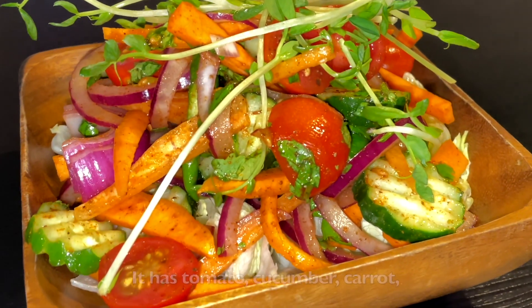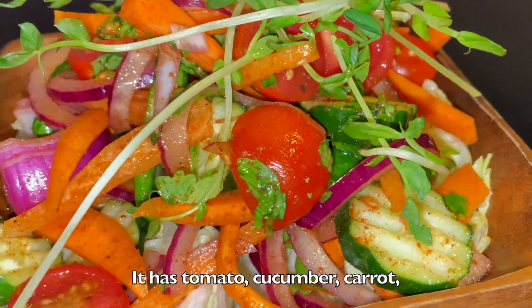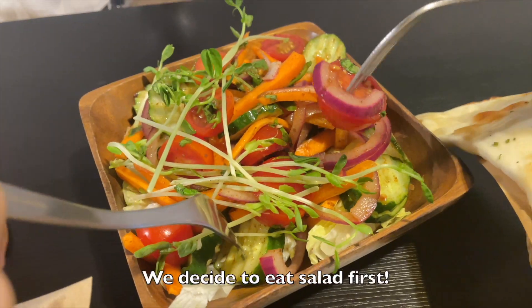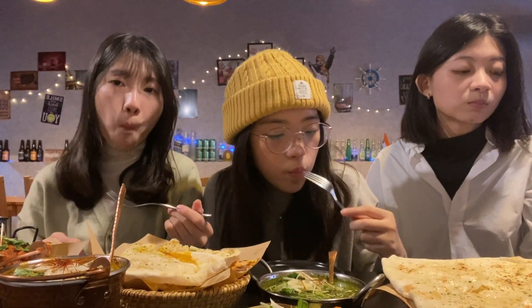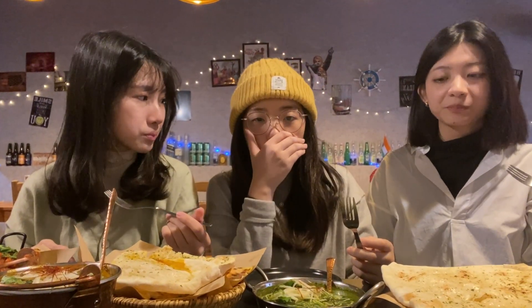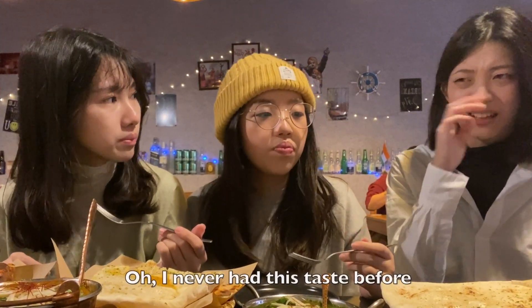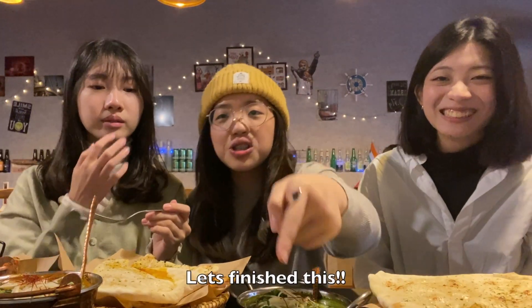The first one is Indian salad. It has tomato, cucumber, carrot, onion, and special masala. We decided to eat the salad first. It's very fresh and a little bit spicy. I've never had this taste before.